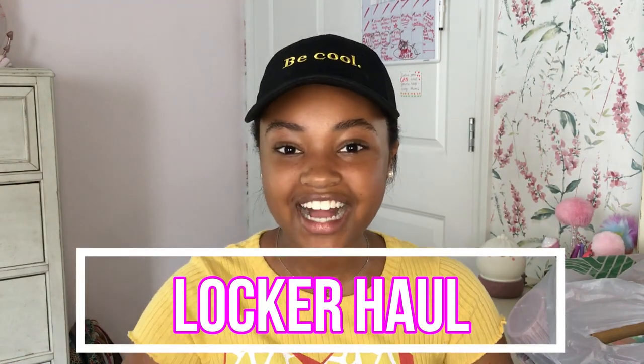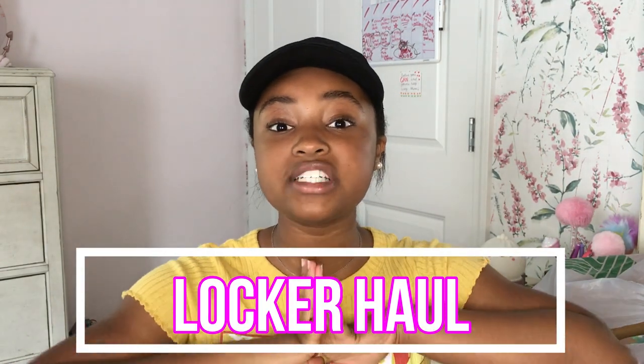Hey everybody, welcome back to my channel! Today I'm going to be showing you guys stuff that I got from my locker — I'm going to be doing a locker haul. I'm so excited because school is just two days away and I'm going to be starting eighth grade. I actually get to use a locker for the first time ever in all my years of school.